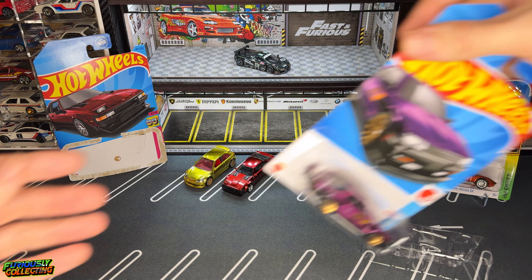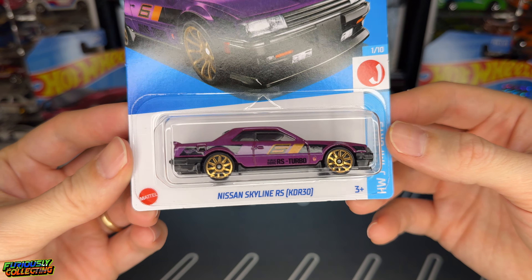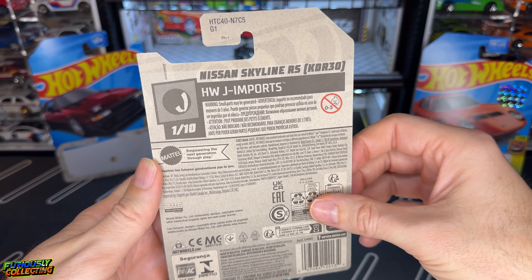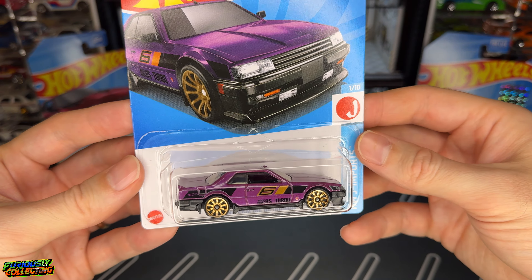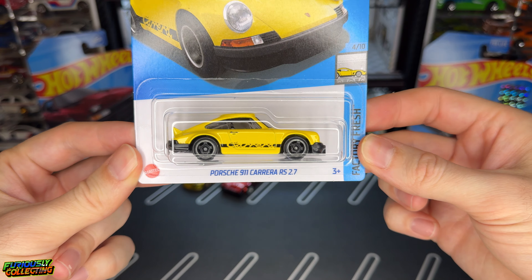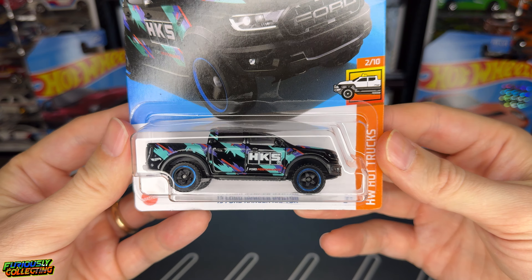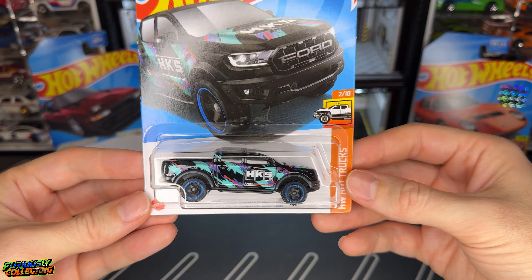I also ended up making an order from Wheel Collectors. There was one car in particular I really wanted and I ended up adding a couple more to the cart that I probably won't find in stores anytime soon. We have the Nissan Skyline RS KDR30 — this is an international card and I think it might be from A or B case. My area is so far behind, who knows when I'd even see that. I also picked up the Porsche 911 Carrera RS 2.7 in yellow, which is a very cool color combo. And we grabbed the HKS Ford Ranger Raptor — I have a very big Hot Wheels HKS collection, so this will go nicely in that.